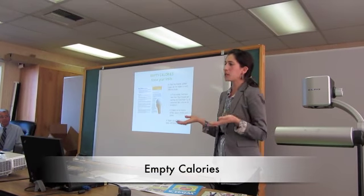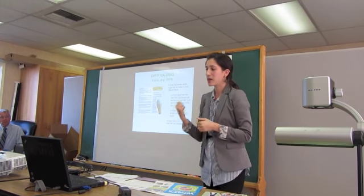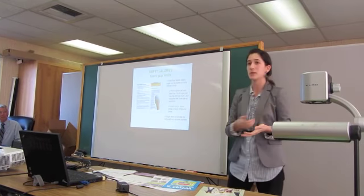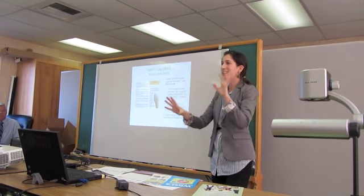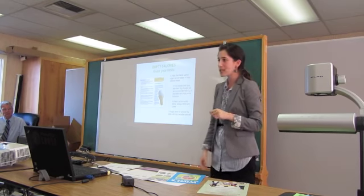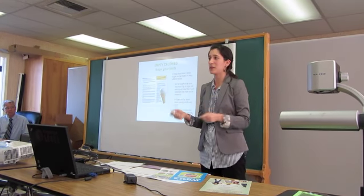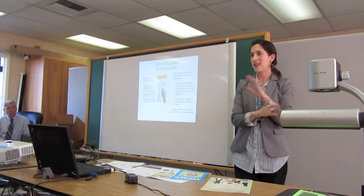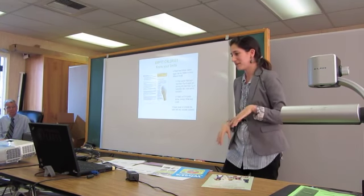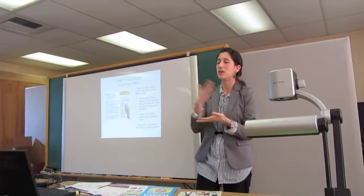Empty calories — soda is the poster child. There are some tips for finding healthy snacks: 10 grams of sugar per serving or less, and 1 gram of saturated fat or less, except for nuts — those are higher in saturated fat but that's a healthy saturated fat. Also, Gatorade, Monster, Red Bull — I put those in the same category as soda. No child needs Gatorade; they can get what they need from water and oranges. Gatorade is mostly sugar; yes, there are some electrolytes, but you can get those from food.